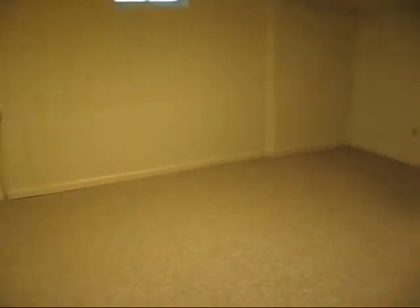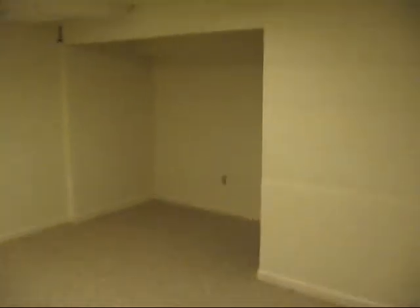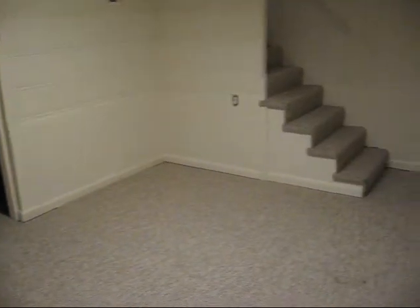Going down to the basement. It's carpeted. In the utility room area, we have the hot water heater which looks like it's a little bit newer. Furnace is two years old.